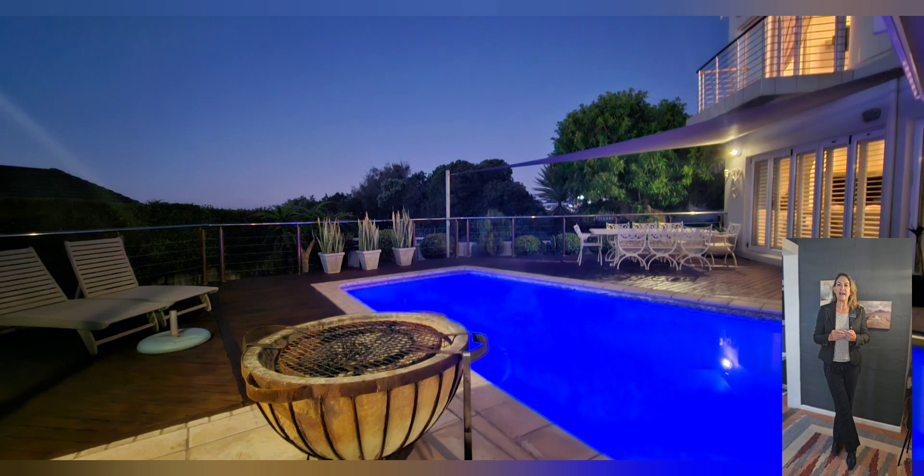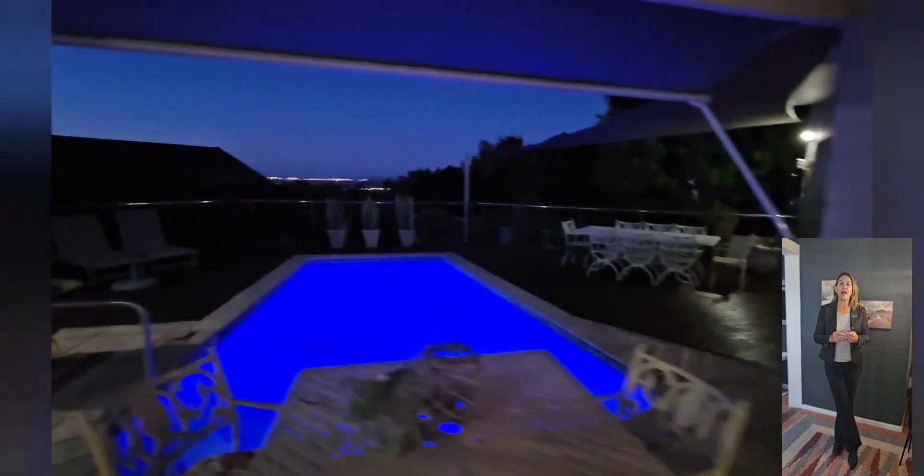Step outside and you'll discover a breathtaking patio area — a true highlight of this property.